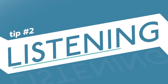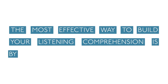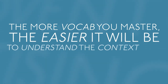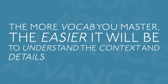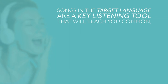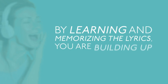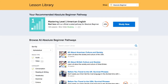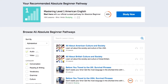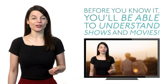Tip two: listening. The most effective way to build your listening comprehension is by building a strong vocabulary. The more vocab you master, the easier it will be to understand the context and details of conversations. Songs in the target language are a key listening tool. By learning and memorizing lyrics, you're building your vocabulary. Listen to our podcasts — we have hundreds of hours of audio lessons. Before you know it, you'll be able to understand shows and movies.